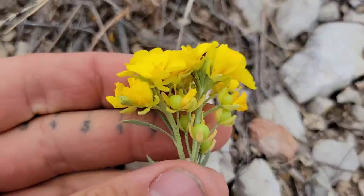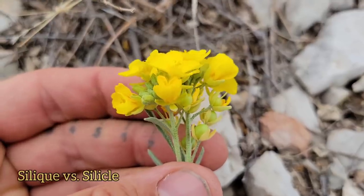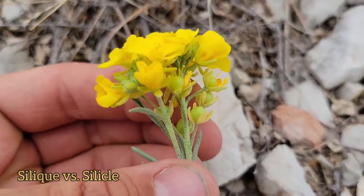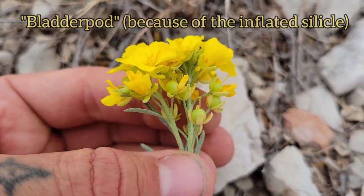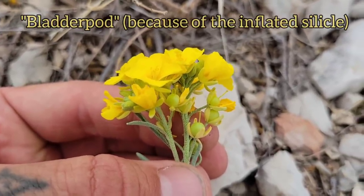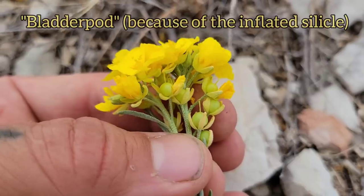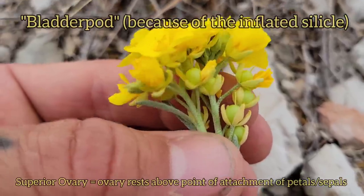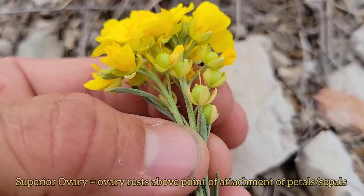Let's look close at the fruits on this Fisaria. A lot of mustards have what's called a silique — it looks like a little legume pod that splits open along two seams. Not so with Fisaria. Fisaria has what are called silicles — common name is Bladder Pod. You'll see one in southern Utah sometimes that literally looks like little air-filled bubbles. So you can see that silicle is a superior ovary — it's above the point of attachment of the sepals. The petals have already fallen off. Flowers mature from the bottom up, so the oldest flowers are on the bottom — that's a raceme.